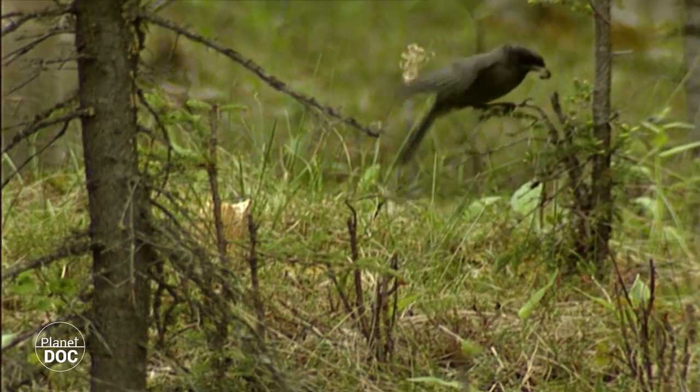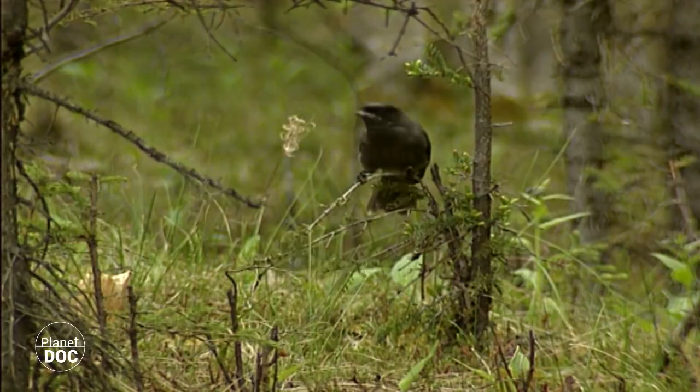The first national park in Canada was created in 1885 in the north of the country. It was based around hot water springs, hidden among amazing landscapes.